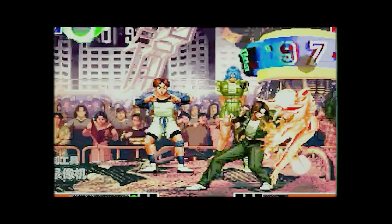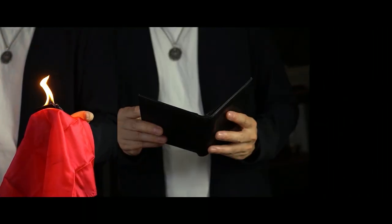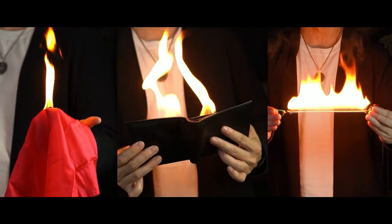Whether in superhero movies or in video games, the power to manipulate fire is always one of the strongest abilities. In the world of magic, fire is also one of the most eye-catching effects one can perform. Magicians have long created various fire magic props to demonstrate this fascinating effect of manipulating flames.